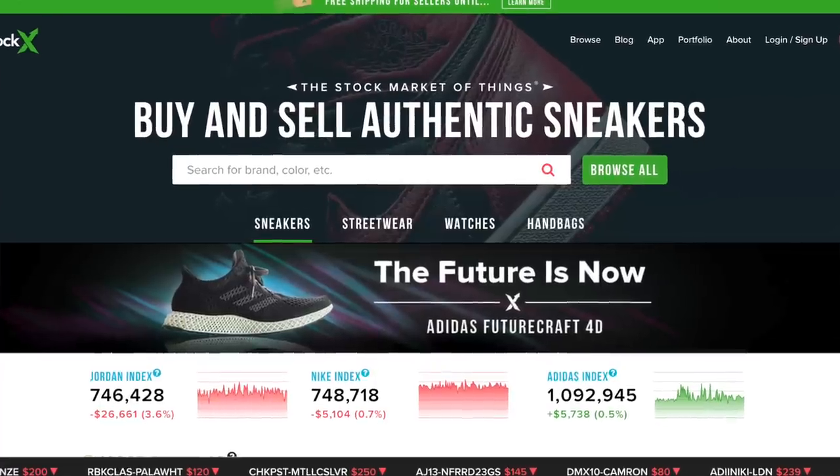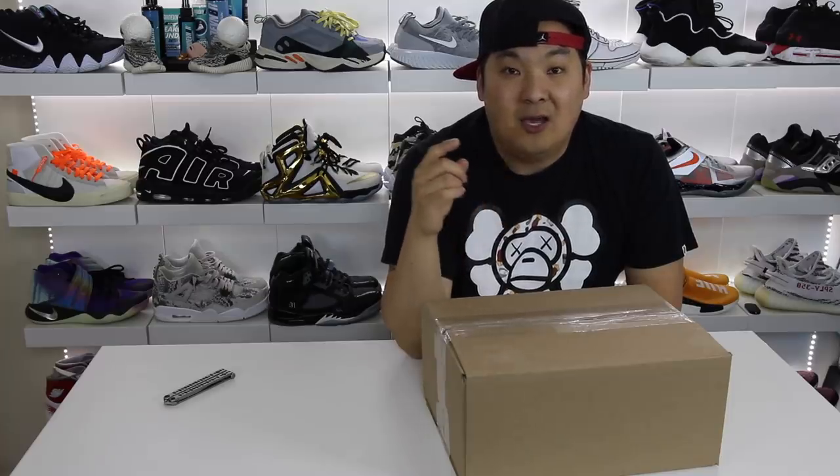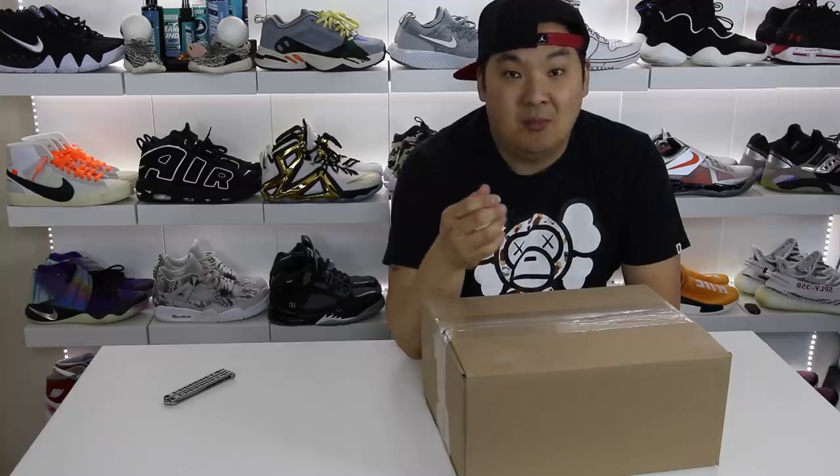Now, this video is not technically sponsored by StockX, but I do have one coming up, and in preparation for that video, I wanted to go ahead and do an unboxing of this pair of shoes. For those of you that don't know, StockX is an online place where you can buy and sell authentic deadstock pairs of sneakers. It's honestly the number one place to know the true current market value of your sneakers and other items. StockX gets the shoes in hand and does a legit check before they ship to you — basically, they play the middleman so you don't get burned.